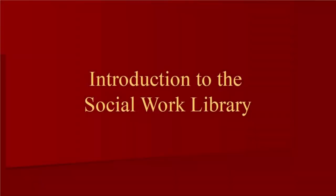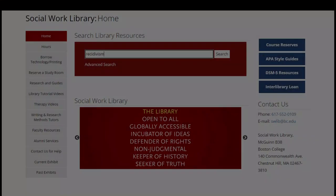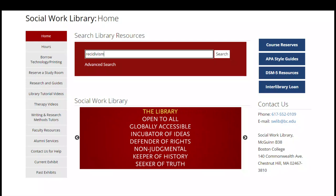As you begin your studies at the School of Social Work, keep in mind that you have a library dedicated to assisting you with your academic work. Think of the Social Work Library as a collection of resources ideal for social work research, either online or in person. Our website, found at library.bc.edu/socialwork, connects you to resources that are ideal for finding important sources for your projects and other services specific to social work.